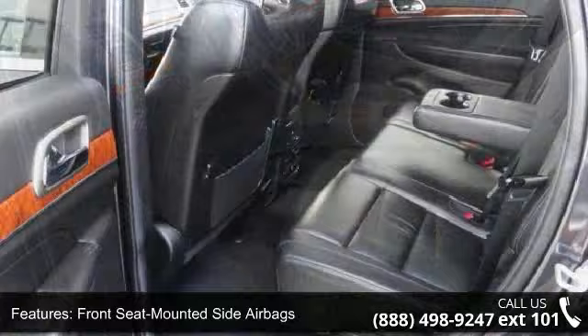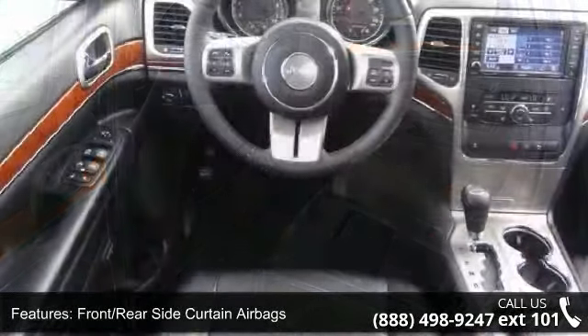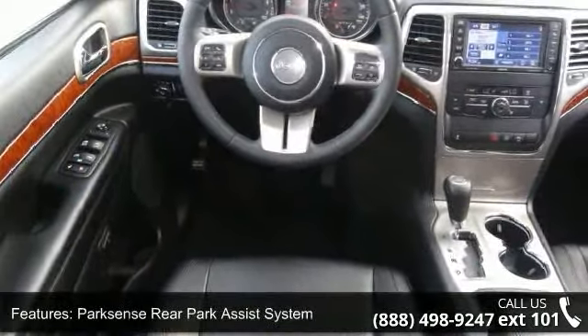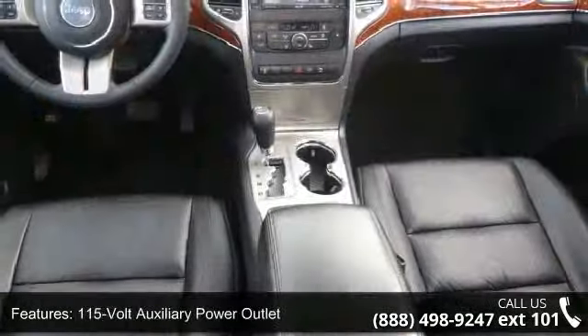This vehicle's top features include fog lamps, advanced multi-stage frontal airbags, four-wheel disc anti-lock brakes, Parkview rear backup camera, power-heated folding exterior mirrors, universal garage door opener, electronic stability control, and electronic vehicle information center.